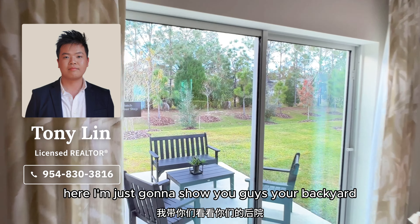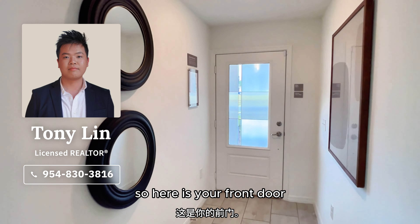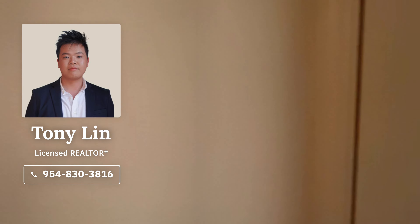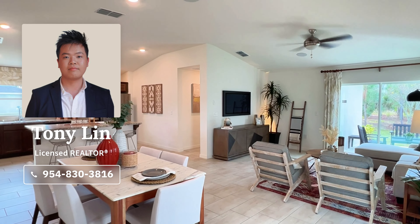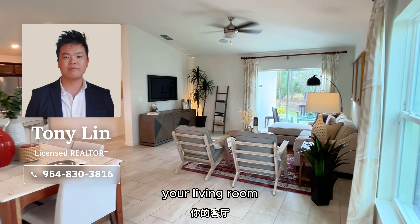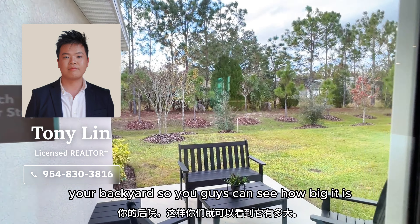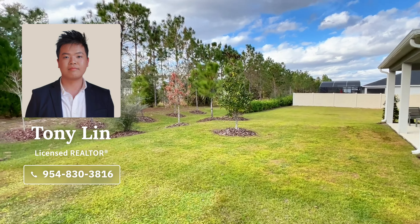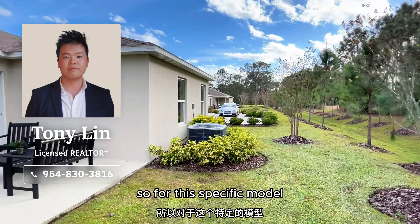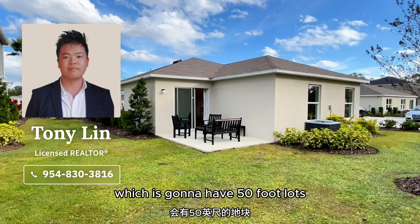Let me just show you guys the backyard. For this specific model it is going to be built on a 40-foot lot. If you guys want something bigger, I will be making a video on The Sanctuary 2, which is going to have 50-foot lots.